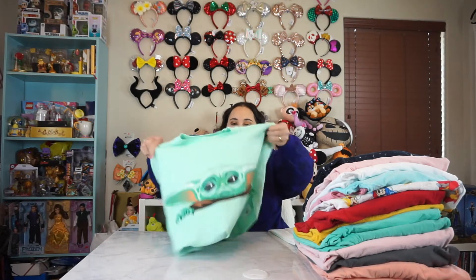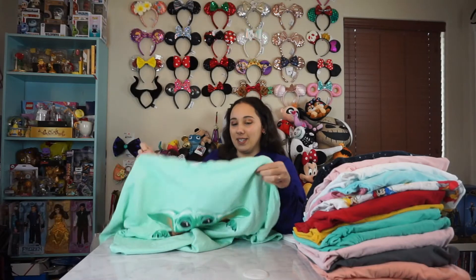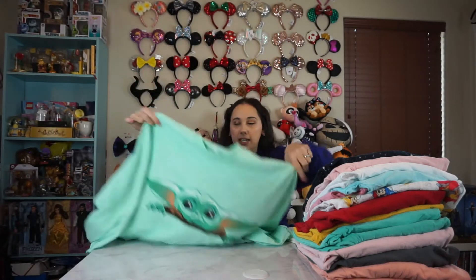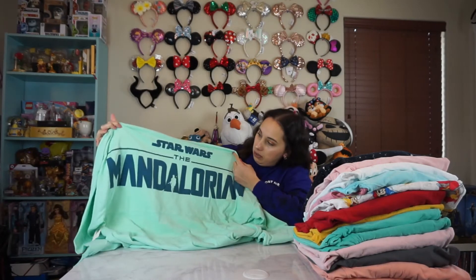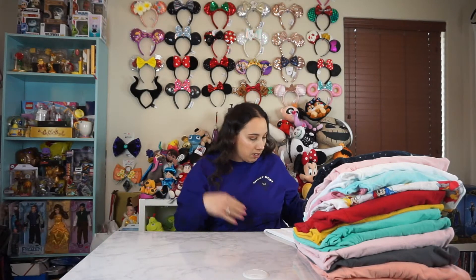This next spirit jersey — disclaimer, I'm not a huge Star Wars fan, but look at Baby Yoda. He's just so cute, I couldn't not get this one. Got this one at Disney World. This one was actually gifted to me. And then in the back it says The Mandalorian. Super cute. I love that it looks like you're carrying Baby Yoda like a pouch.